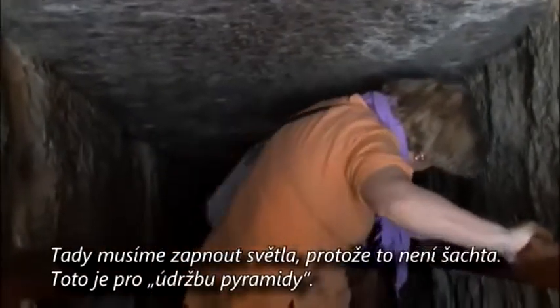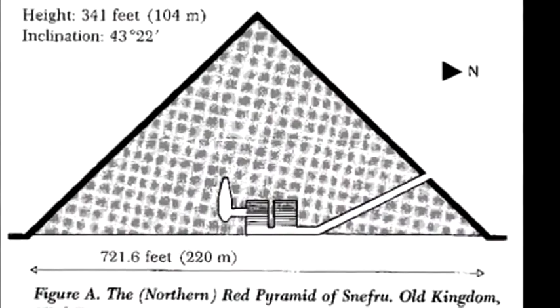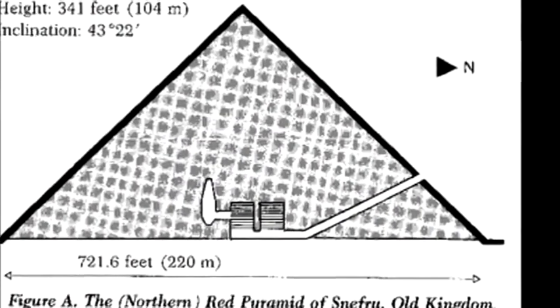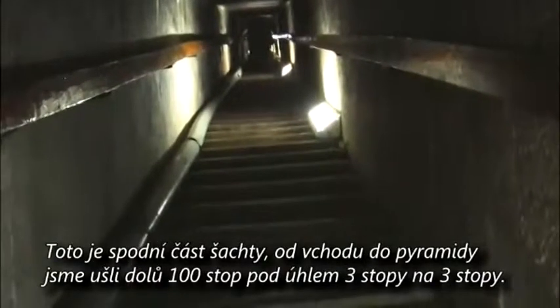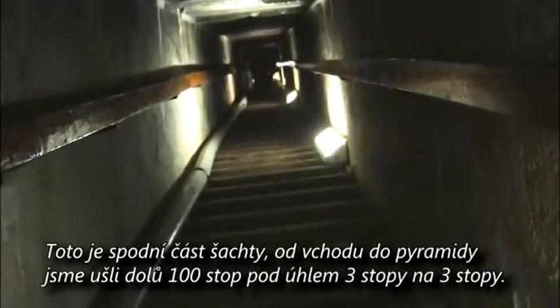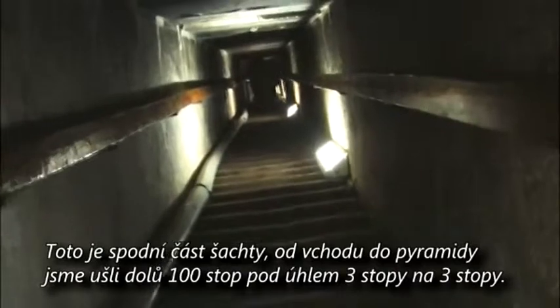This is a maintenance shaft — this is not a walkway. It's not a lot deeper than I thought it would be. Going into something which covers several acres — this isn't the greatest of the Great Pyramids, but it's a damn big pyramid. This is the bottom of the shaft entrance into the Red Pyramid — hundreds of feet that we came down at an angle.